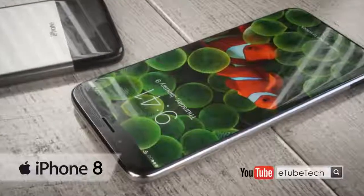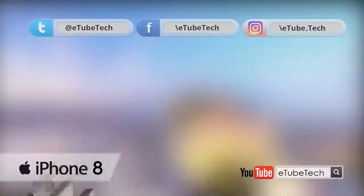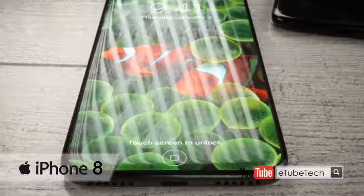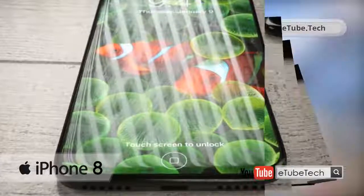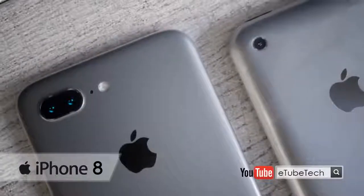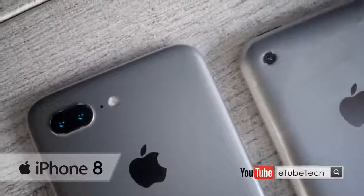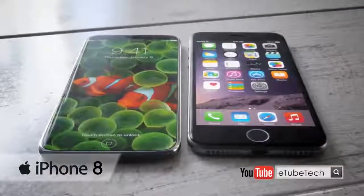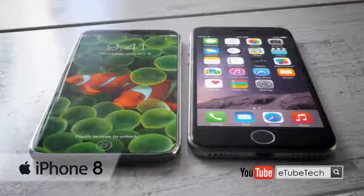Dutch 3D artist Martin Hayek is behind some of the best conceptual renderings that we've featured here. Recently he teamed up with German magazine Computer Bild to do a batch of renderings visualizing Apple's upcoming iPhone X, aka iPhone 8.